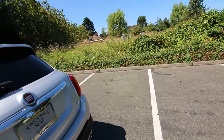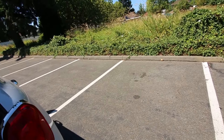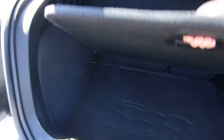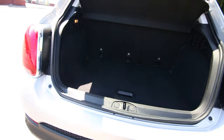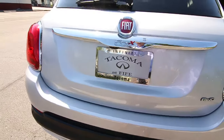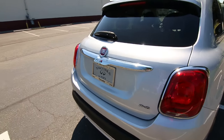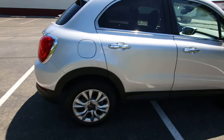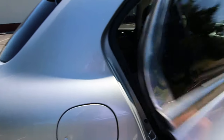This clean Carfax example is definitely a fantastic choice and should be at the top of your shopping list. This one features a five-day 100% money-back guarantee. We want to make sure that you're happy with the vehicle you purchased from us, be it new or pre-owned. No restocking fees, no gimmicks — you don't have to exchange it for another vehicle. It's 100% money-back.